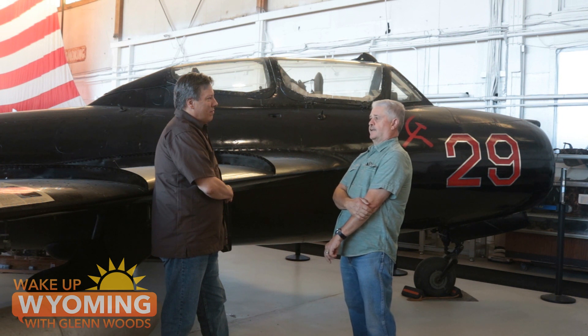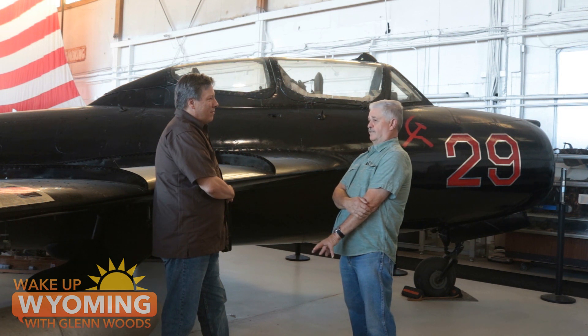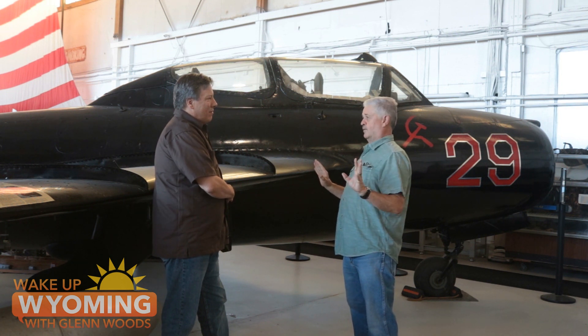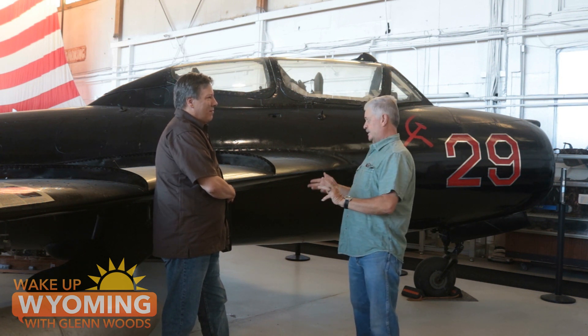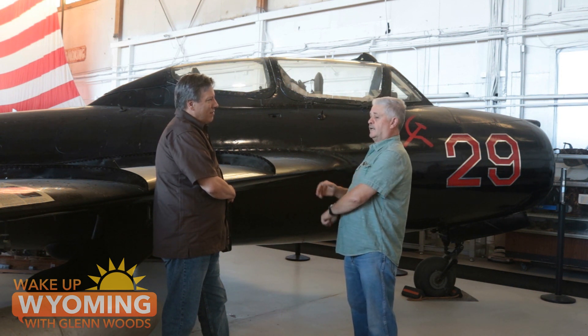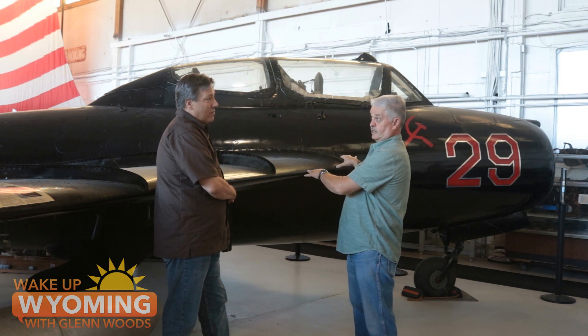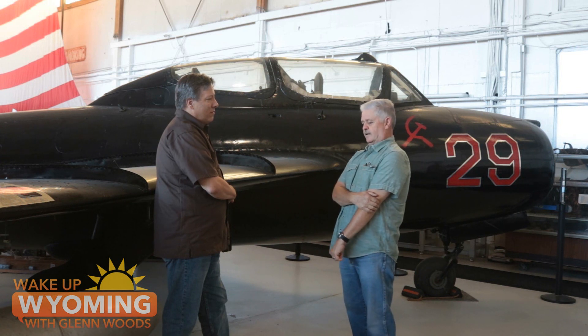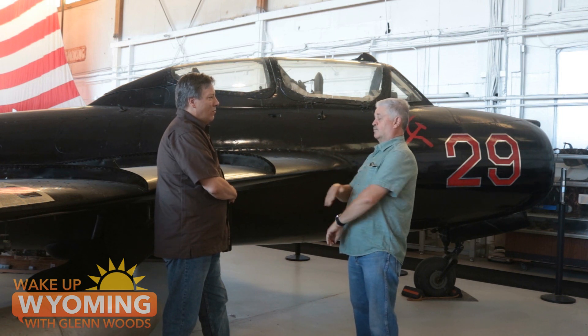It was distressing for Dad after he got the aircraft here. We had 9/11, and the federal government became very paranoid about any aircraft that was warbird capable. There was a lot of red tape to certify them. But there was also a move underfoot with legislation to disallow flying them at all. Dad told me that was such a discouragement that he decided he was just going to park them and let people enjoy them. We're not going to fly them.